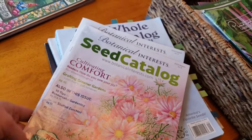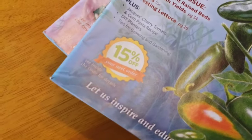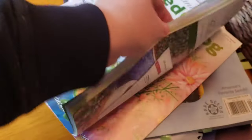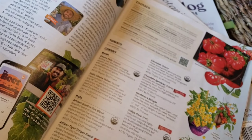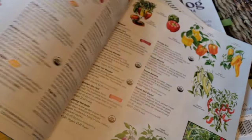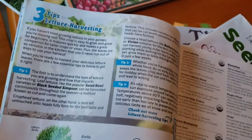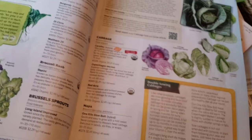Botanical Interests — love, love Botanical Interests. This is last year's, so this one had a 15% off coupon. I love the information they put on their seed packs — it's just very detailed and very pretty. And the prices, I think, are very fair on this website. Definitely this is one you need to have in your collection. Here's some tips on lettuce and harvesting — there's so much information in these books. It's really to your benefit to get these catalogs.